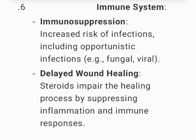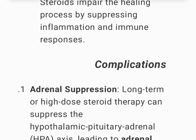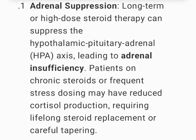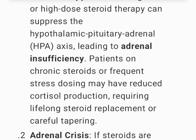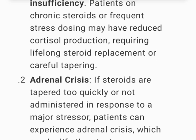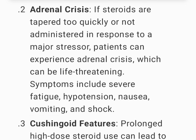Immune system — immunosuppression leading to increased risk of infections including opportunistic infections (e.g., fungal, viral); delayed wound healing, as steroids impair the healing process by suppressing inflammation and immune responses. Complications: adrenal suppression — long-term or high-dose steroid therapy can suppress the HPA axis, leading to adrenal insufficiency; patients on chronic steroids or frequent stress dosing may have reduced cortisol production, requiring lifelong steroid replacement or careful tapering.